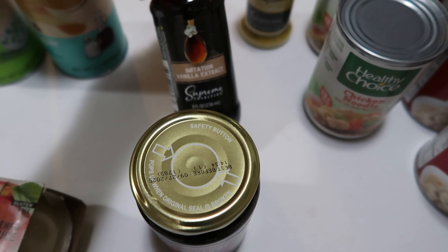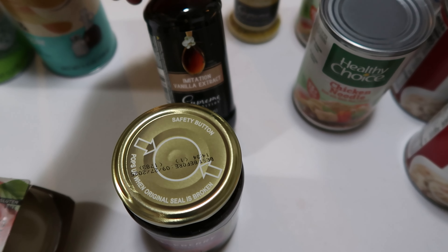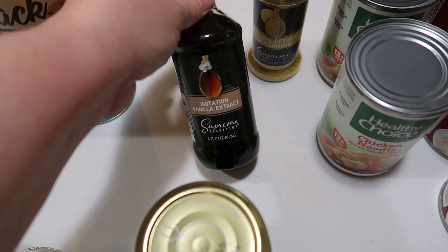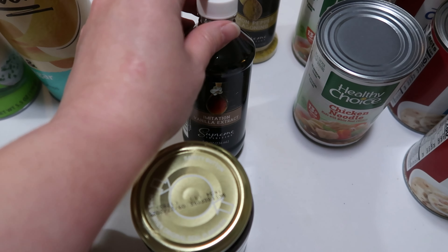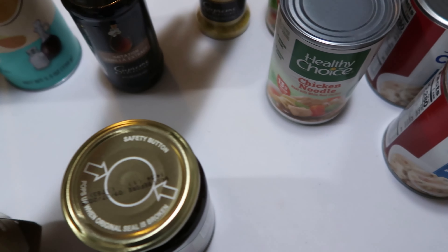This is $1.25 for imitation vanilla extract. Usually I buy actual vanilla extract, but I figured for $1.25, if we don't like the flavor, I can actually use it in a pot simmering on the stove in the winter to release some humidity into the air — and the vanilla will smell really good.